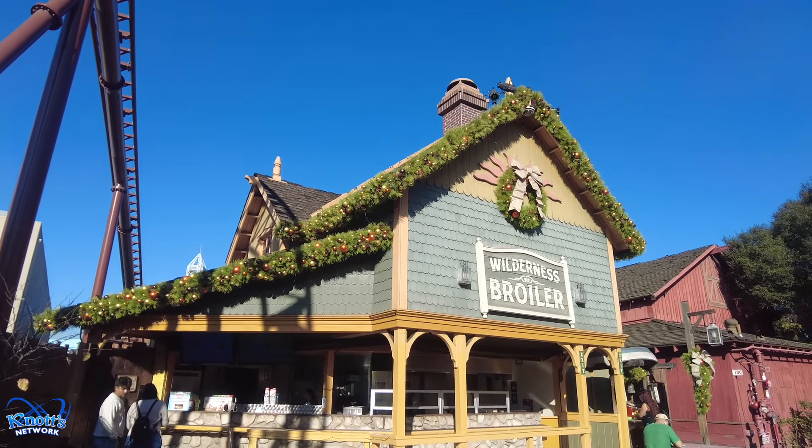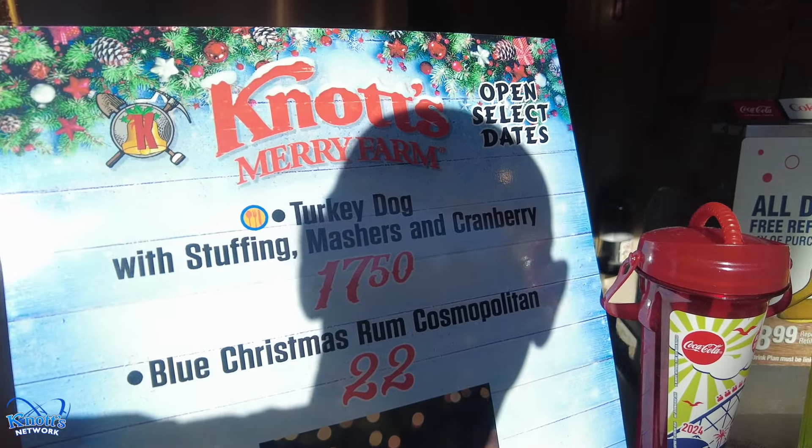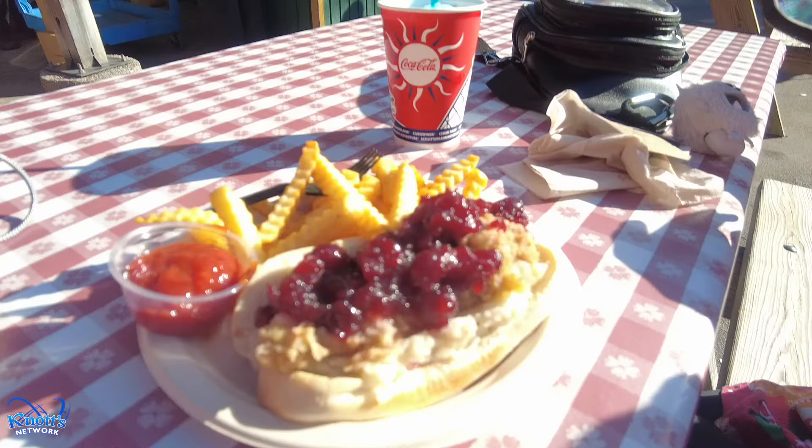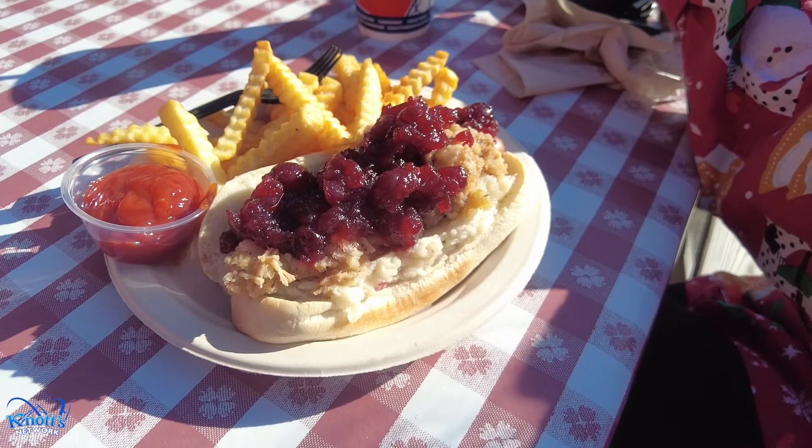Next up we are at the Wilderness Broiler. Here you can get the turkey dog with stuffing, mashers, and cranberry. They also have a Blue Christmas rum cosmopolitan.